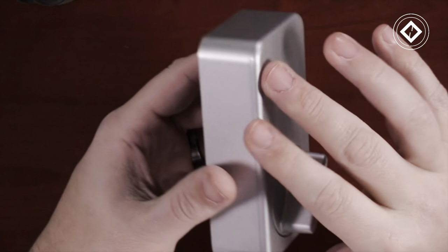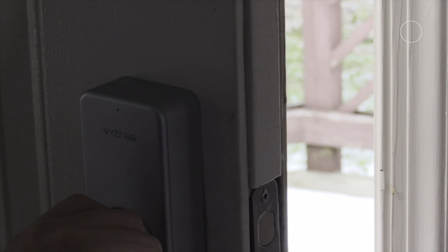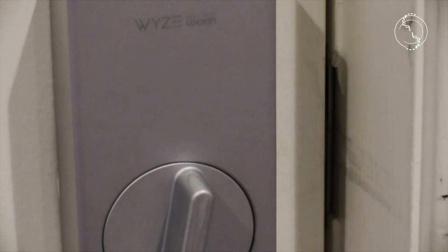Certified for humans, setting up with Alexa is a breeze, and its sleek design fits most deadbolts. Wyze, born out of a mission to make advanced technology accessible, brings you a smart lock that not only meets but exceeds expectations.